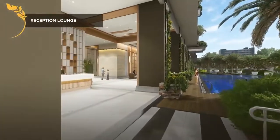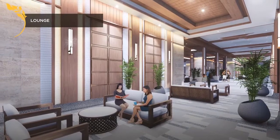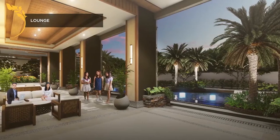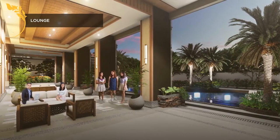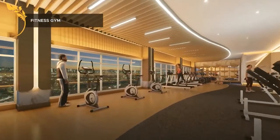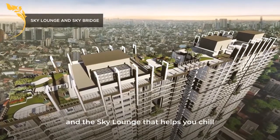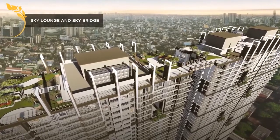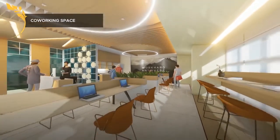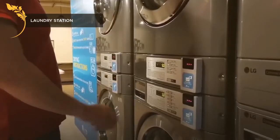The Oriana also has a reception lounge, fitness gym, and sky lounge that helps you chill and unwind. Indoor facilities keep your daily needs close by, including a co-working space, convenience store, and laundry station.